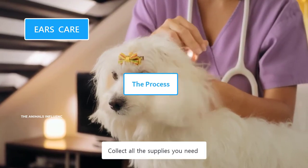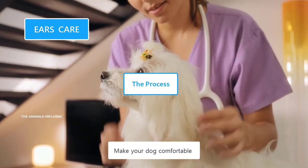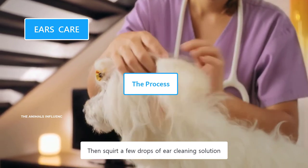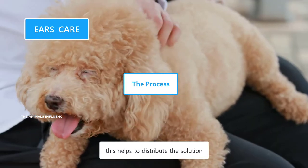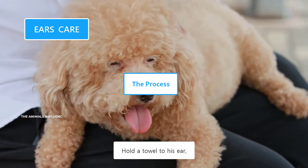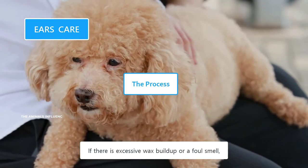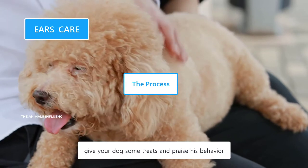Collect all the supplies you need, such as cotton balls, ear cleaning solution, a towel, and your dog's favorite treats. Make your dog comfortable by giving him treats and praise. Take a cotton ball, dip it in the ear cleaning solution, and clean the outside ear. Then squirt a few drops of ear cleaning solution inside his ear canal and gently massage the base of the ear canal for some time — this helps to distribute the solution throughout the ear canal. Let go of his ear and your dog will shake his head to get rid of the solution. Hold a towel to his ear to collect the solution and debris, then wipe and dry the visible area with a cotton ball. If there is excessive wax buildup or a foul smell, repeat the process two to three times. After completion, give your dog some treats and praise his behavior.